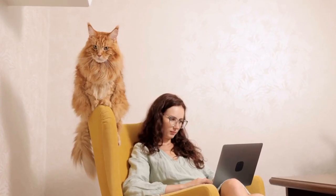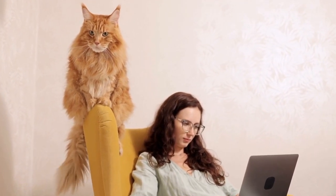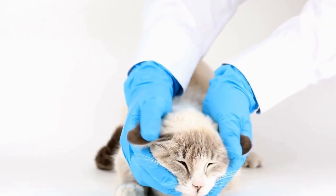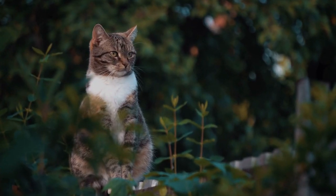In conclusion, selecting the right cat brush for grooming can greatly benefit your feline friend's coat health and overall well-being. Consider your cat's coat type, sensitivity, and the brush design before making a decision. Ensure the brush is easy to clean and seek advice from a professional if needed.